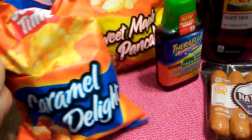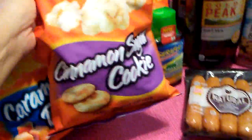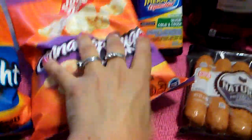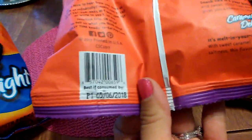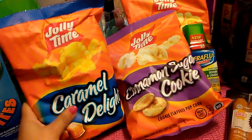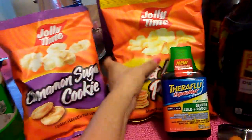Then I found Jolly Time — this is Caramel Delight, this is Sweet Maple Pancake, and this is Cinnamon Sugar Cookie. They are 3 ounces, non-GMO, and the expiration date on these is May 6th, 2018. That's an awesome expiration date. I went to 2 different 99 cent stores for this haul, and I've only seen Jolly Time at this one store. I picked up all three flavors because my boyfriend really likes this type of flavor.